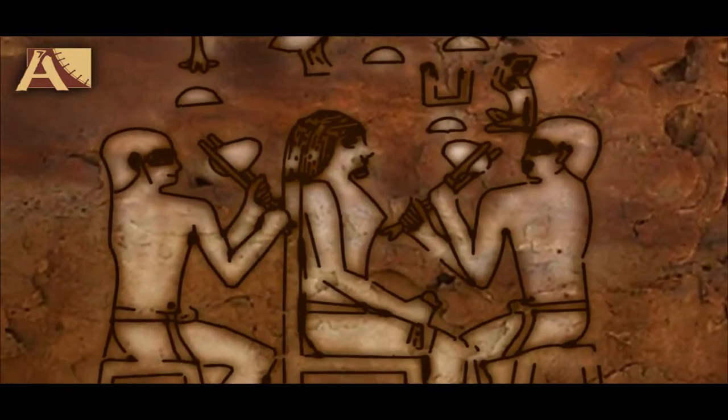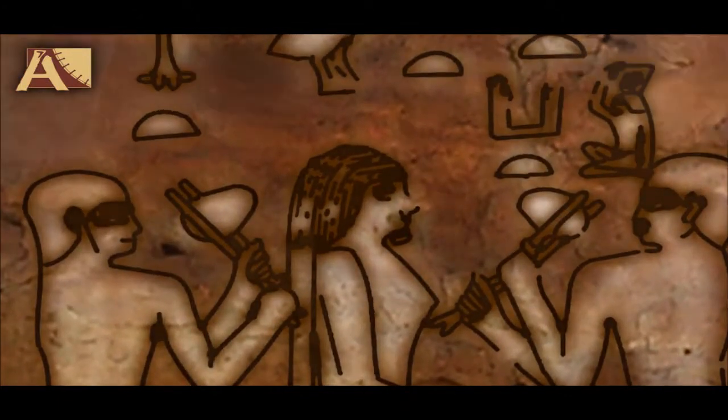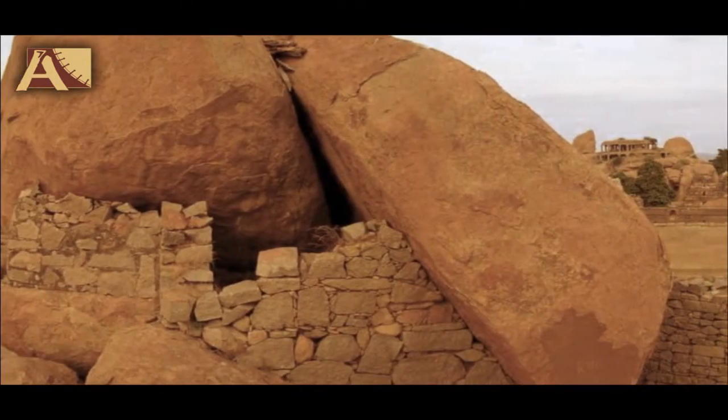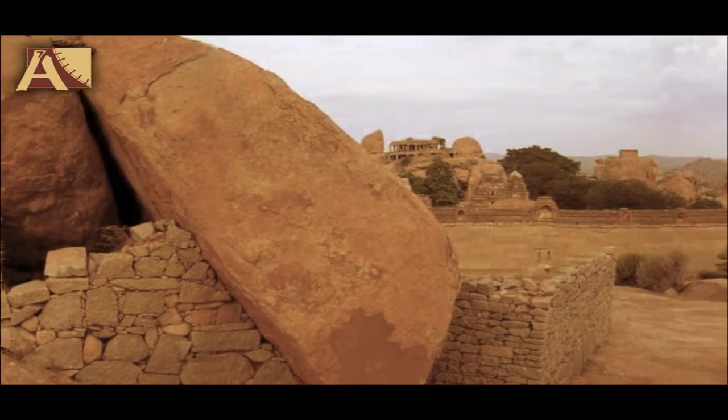From the prehistoric time, man has used stone as a prime working material for construction of buildings, houses, roads and even artifacts.